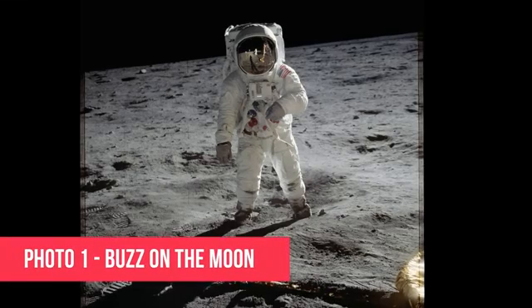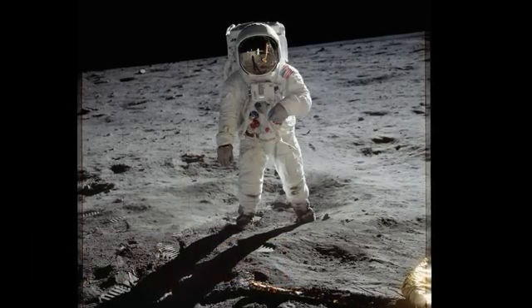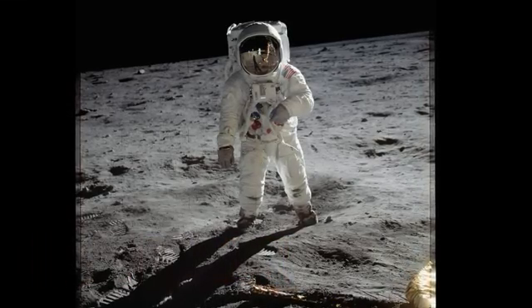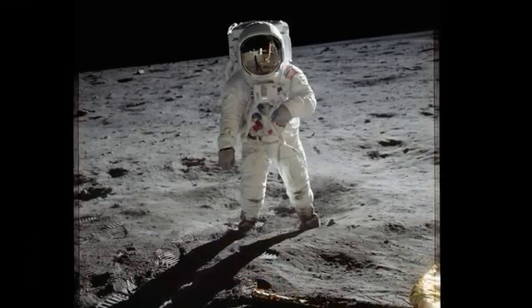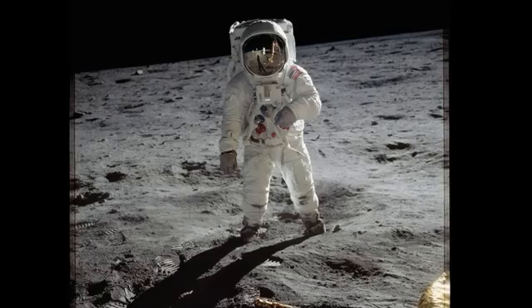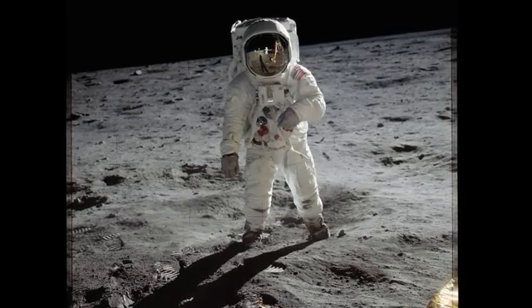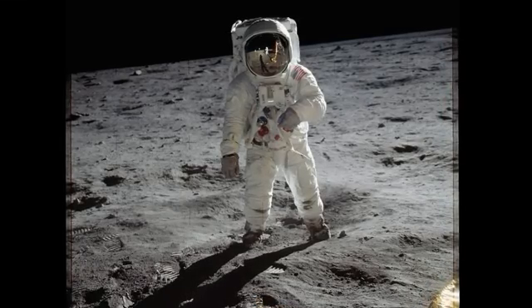Number one: Buzz Aldrin on the moon. First up, this absolute beauty — Buzz Aldrin standing on the lunar surface, Neil Armstrong reflected in his visor. Probably one of the most famous photos in all of human history. And immediately the moon hoaxers jump in: how can Buzz be so perfectly lit when the sun is behind him? Well, let's think about this logically.